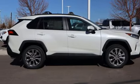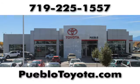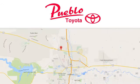Take it for a test drive today. You'll find it all at Pueblo Toyota. Call, click, or stop in today. We're conveniently located at 2220 US-50 West in Pueblo, Colorado.